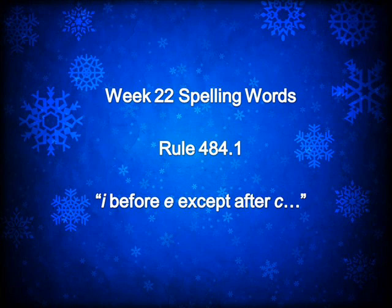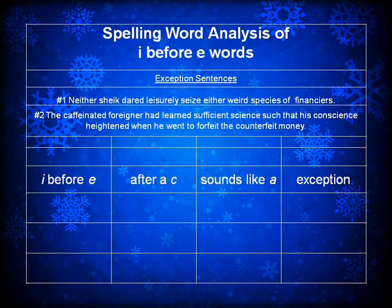We're ready to move on to spelling words. This week we're going to go back to rule 484.1 — again, the rule about I before E, except after C, and sounding like A as in neighbor and weigh. You'll be using the table that we've used before so that you'll write your words in the correct column, and the exception sentences are listed there for you.